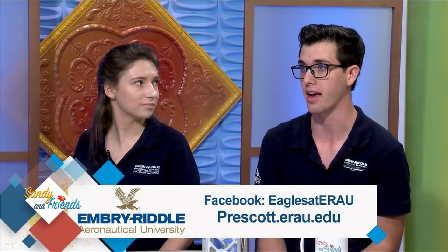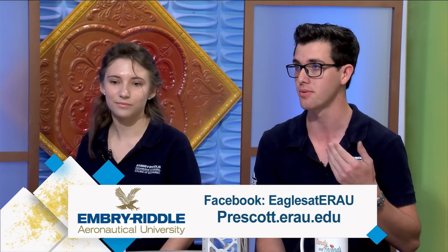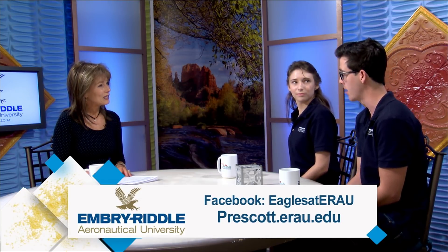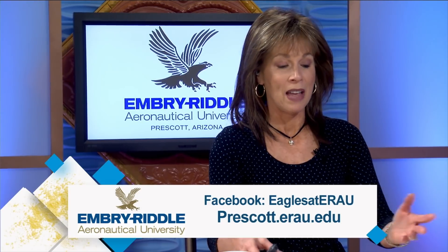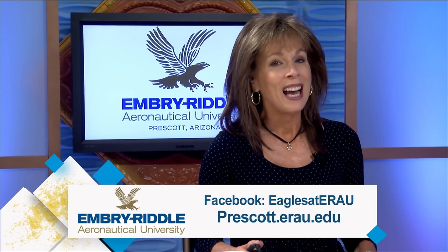To get involved, there are two main ways. For the launch, there's going to be a live stream. If you want to be involved with the program itself, you can go to Embry-Riddle — we are accepting applications from people of all majors. We're also reaching out to high schools in the local area, and we want to offer them a space on our flight. Thanks so much for joining us, Deborah and Haley. Good luck on the launch.